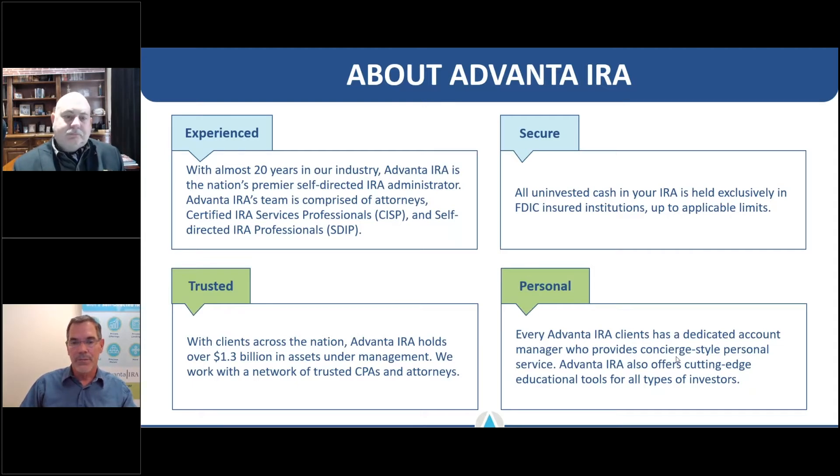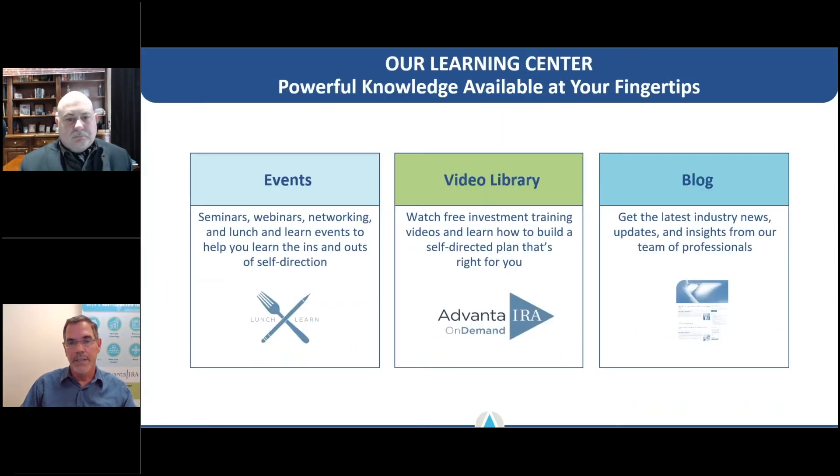Advanta IRA is a self-directed IRA provider. We're a company that's been around about 20 years with well over a billion dollars in administration. We're big enough to have seen everything but not so big that you can't get one of us on the phone. You get assigned a specific account manager with every account, so you have a go-to person looking after the mechanics of your account.